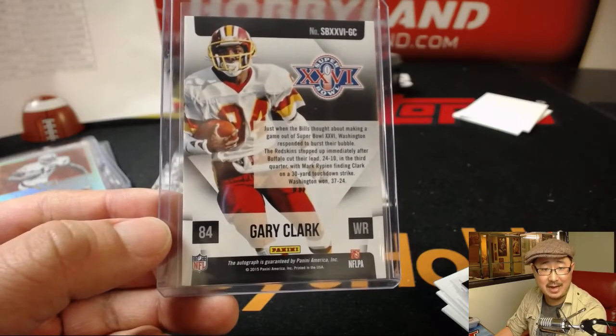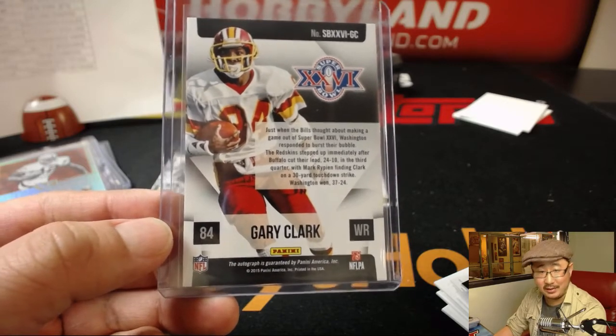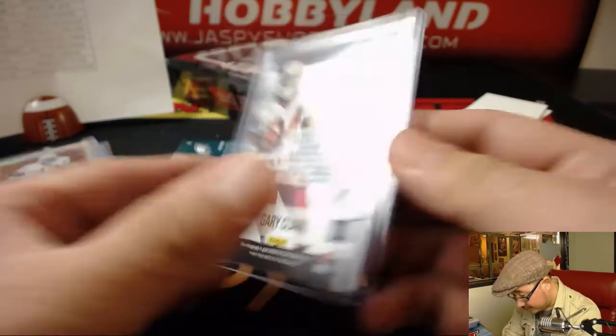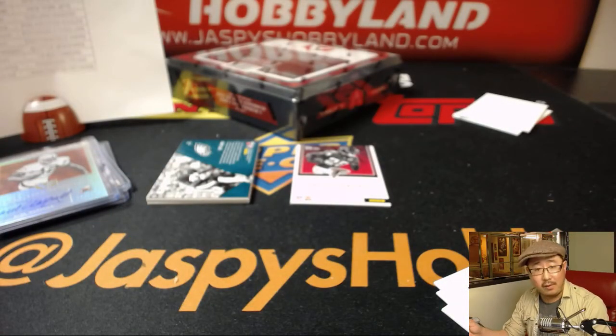Let's see — Super Bowl XXVI, who did the halftime show? That was Winter's Magic, the theme. It was at the Metrodome in Minnesota — a salute to the 1992 Winter Olympics. They did Christmas songs, the University of Minnesota marching band was there, and the last two songs were by Gloria Estefan.